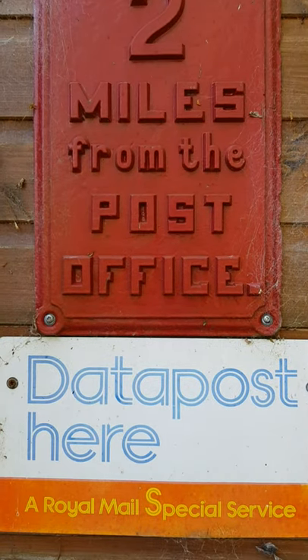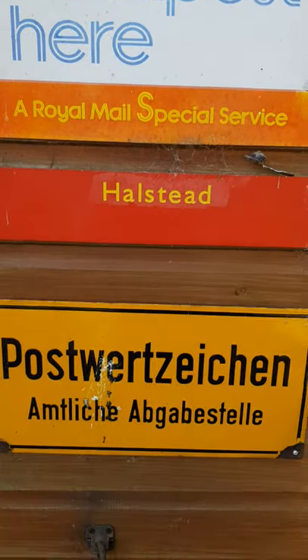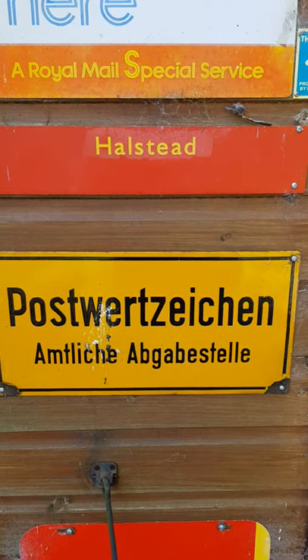The collection here at the Cone Valley Museum includes a lot of objects which are not actually from the UK but are post related. So here you can see a German sign — Post Verzeichen — and that one is for stamp selling machines.